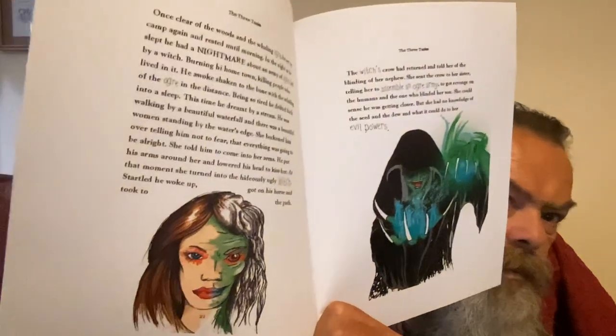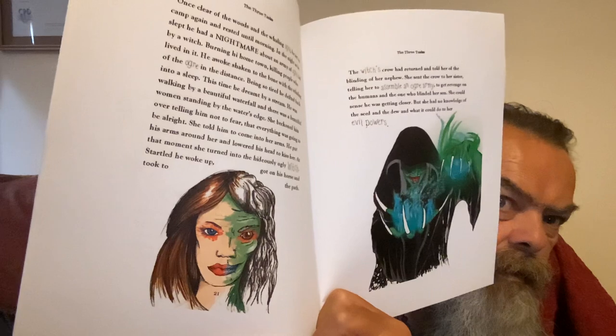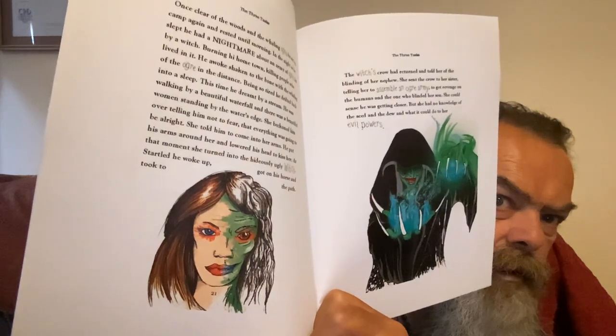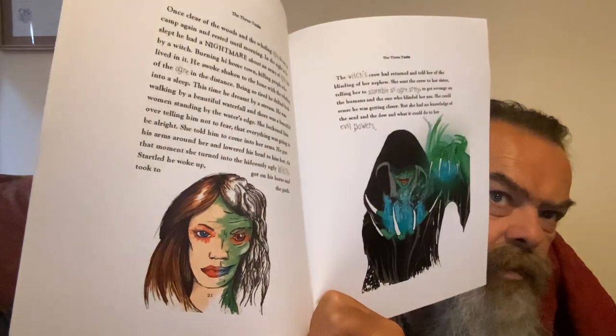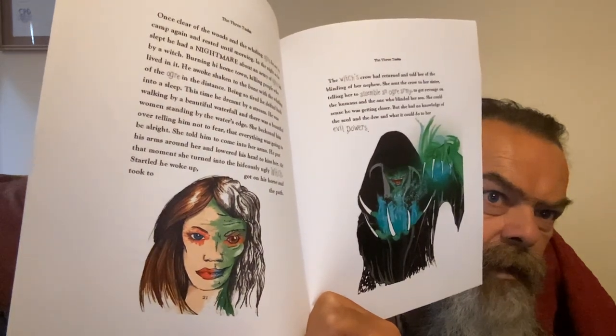She enters his dreams, and in one scene he sees what he thinks is a beautiful woman, only to turn around and find it's the hideous witch.